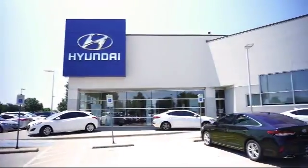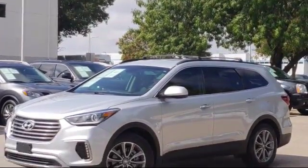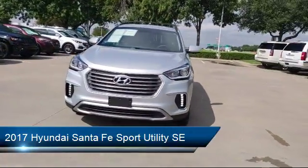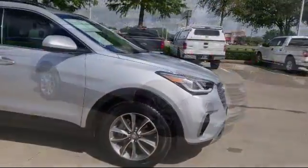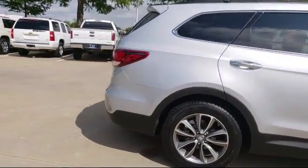Welcome to Vandergriff Hyundai. Here's a look at another one of our great vehicles from our inventory. It comes equipped with third row seating, roof rack, steering wheel controls, keyless entry, air conditioning, traction control, power windows, side airbags, CD player, anti-lock braking, and has less than 25,000 miles on the odometer.